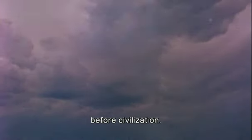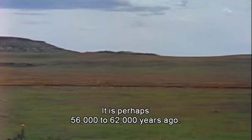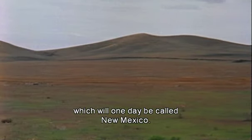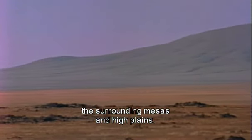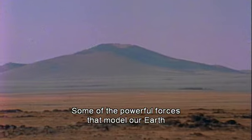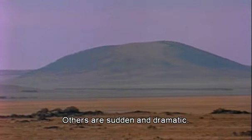We're going back in time, before civilization. It is perhaps 56 to 62,000 years ago, in a place which will one day be called New Mexico. It took millions of years for the surrounding landscape to form. Relentless erosion carved and shaped the surrounding mesas and high plains. Some of the powerful forces that model our Earth are imperceptibly slow. Others are sudden and dramatic.